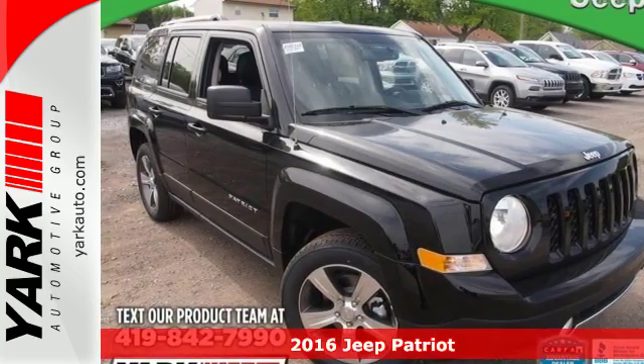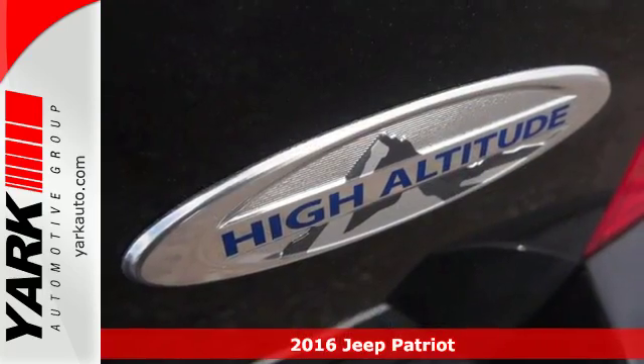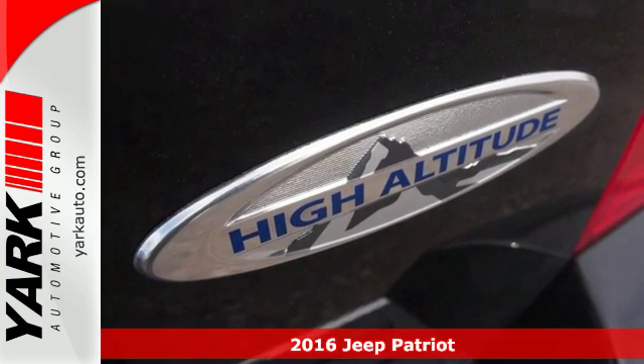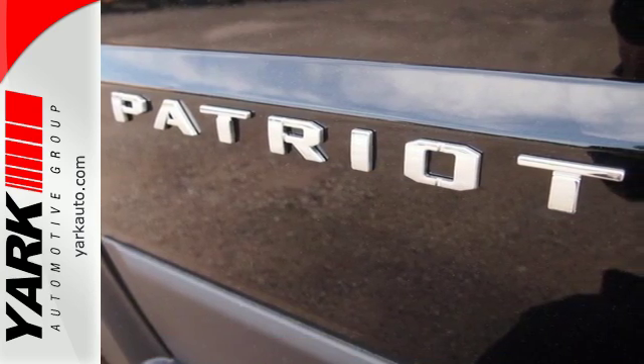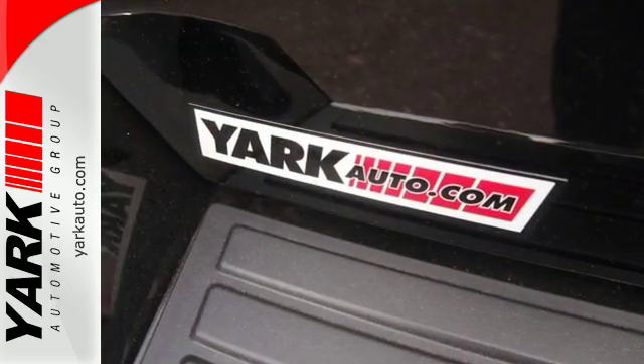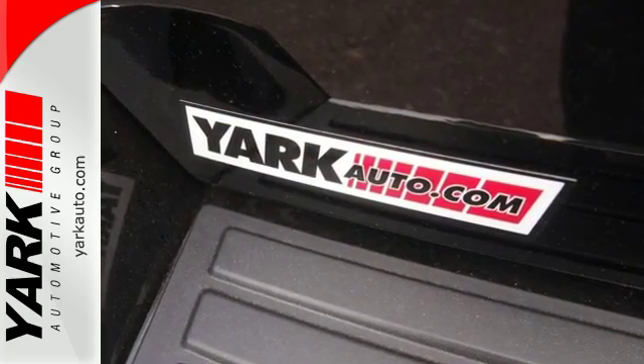It's a 2016 Jeep Patriot. The appeal is deeper than its rugged styling. This spacious Jeep offers a comfortable interior, furnished with illuminated cup holders, Uconnect voice command with Bluetooth, and a split-folding rear seat.